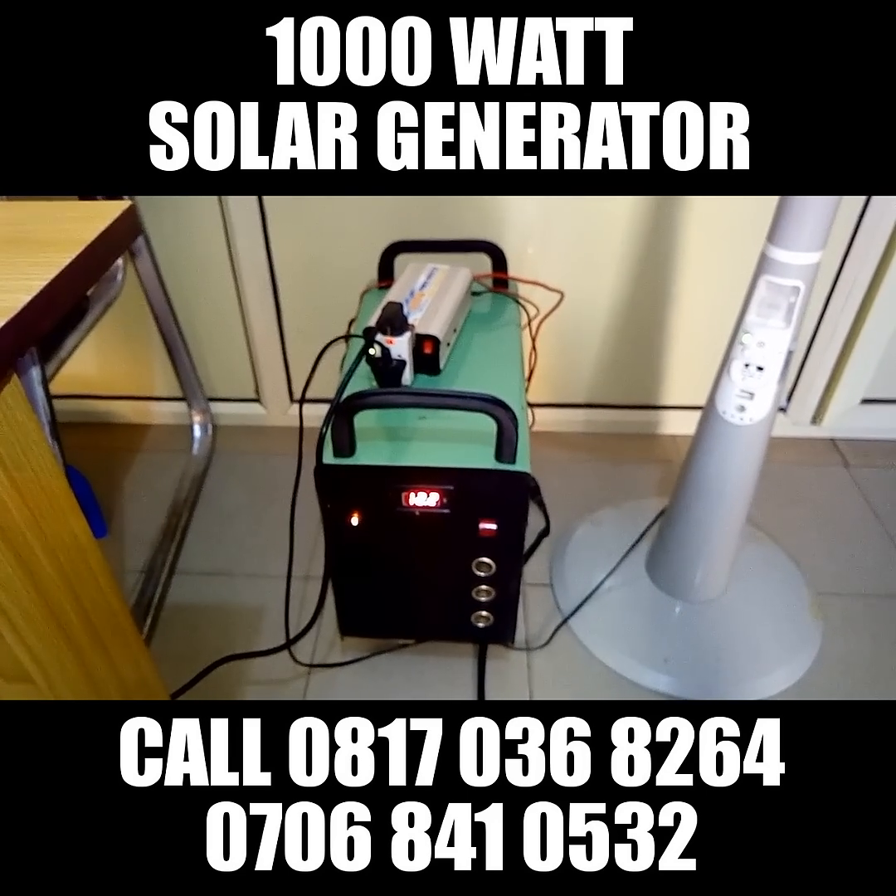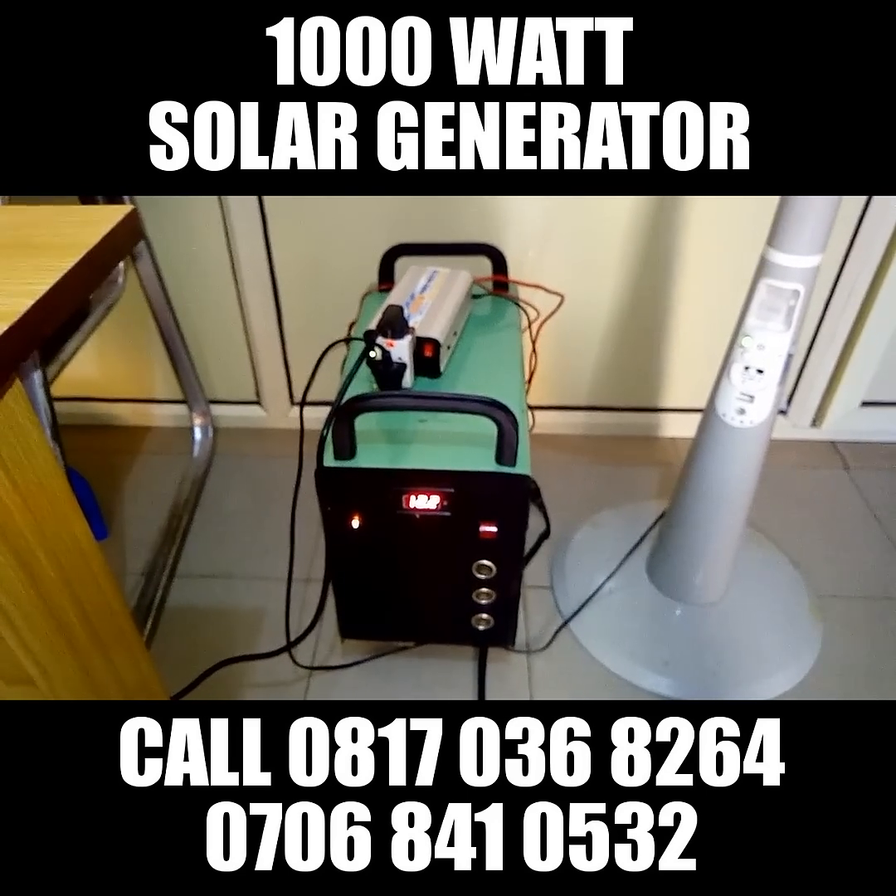It can power your standing rechargeable fan. It can power your lightning points. It can power your low energy bulb. This is a very rugged and reliable product.